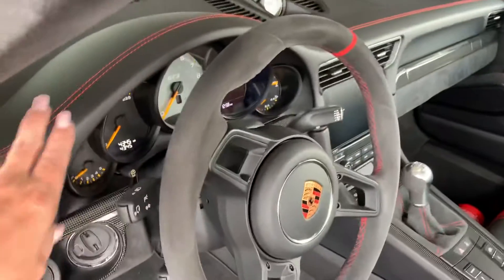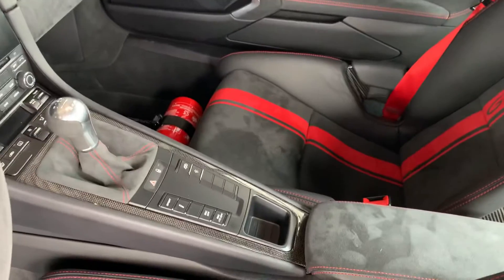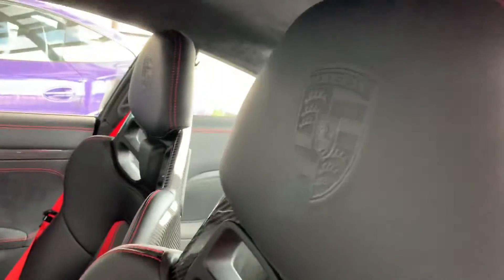She's pretty. Look at the stitching all the way across the dash — love it. Carbon fiber everywhere. We do have our fire extinguisher — that's important. It's of course a manual transmission. Porsche crest on the headrest right here. She looks beautiful.